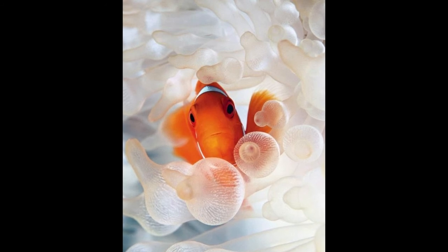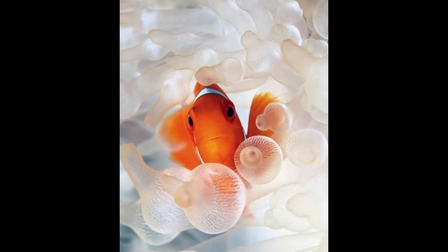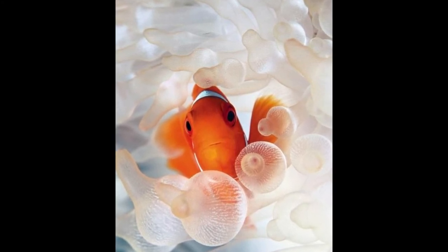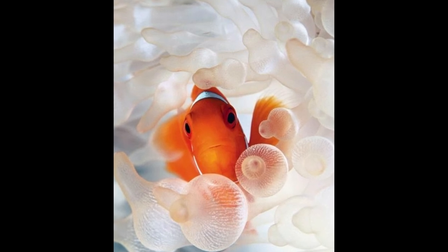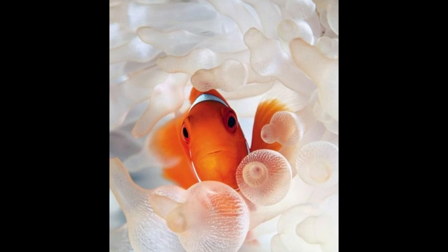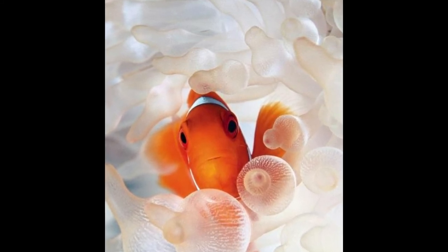A clownfish peers from the tentacles of its host anemone in Kempi Bay, Papua New Guinea. The clownfish and the anemone are partners in the sea. The clownfish keeps predators from the anemone, and the anemone provides valuable cover to an entire family of clownfish, also called anemone fish.